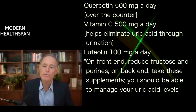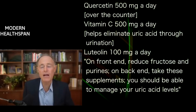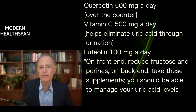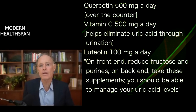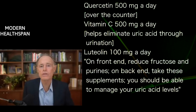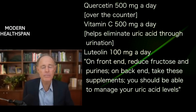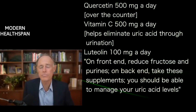When you catch everything on the front end — like fructose and purines — and then on the back end in terms of the metabolism, the formation of uric acid, by looking at things like quercetin and luteolin and vitamin C, generally people are going to be very richly rewarded by regaining control over their uric acid.